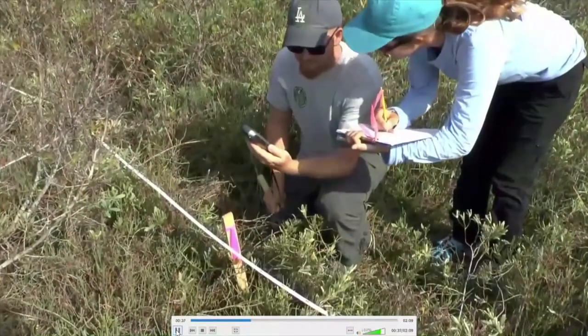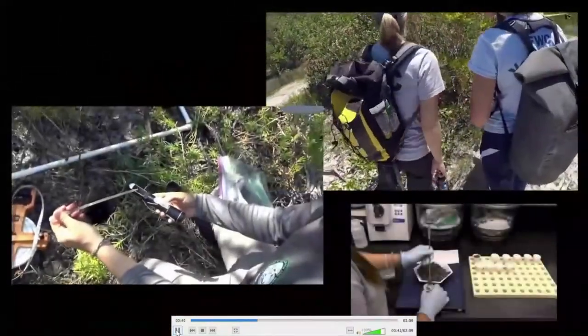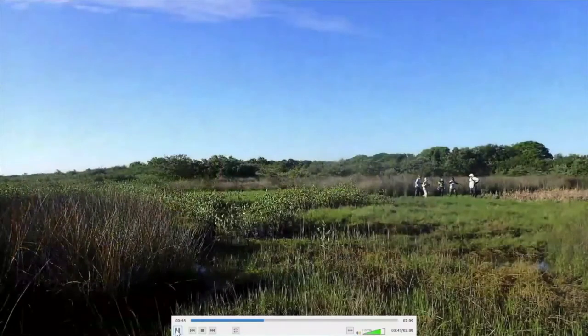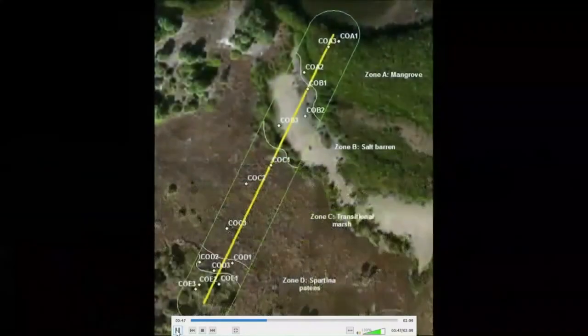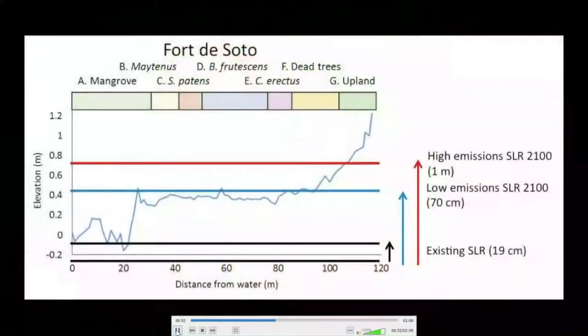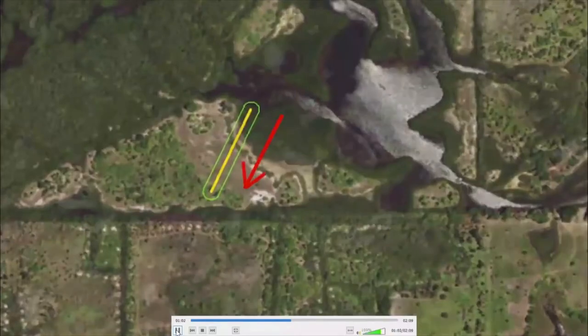In the Coastal Wetlands Research Lab at FWC, we study the plants, water, and soil in mangroves and salt marshes. The plants in coastal wetlands are unique because they can grow in salt water. While mangroves grow close to the water's edge, salt marsh grasses are found further away from the water. However, sea levels are slowly rising, which makes it hard for these plants to grow in their current places. We study how mangroves and salt marshes are slowly moving further inland as sea levels rise.